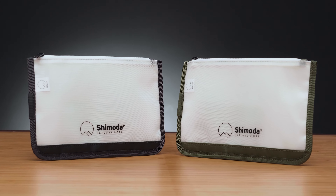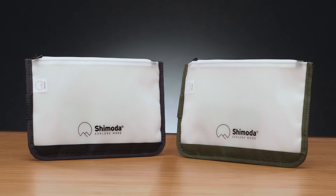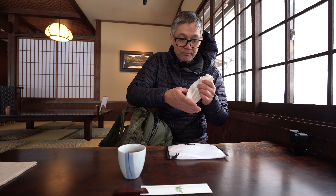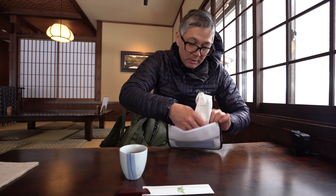The new Shimoda Travel Pouch is a direct response to today's ever-changing and wild world. What started as a simple case to keep face masks clean while out in the mountains quickly evolved into a necessities pouch.